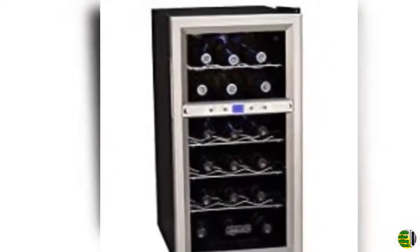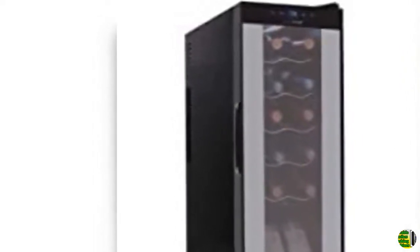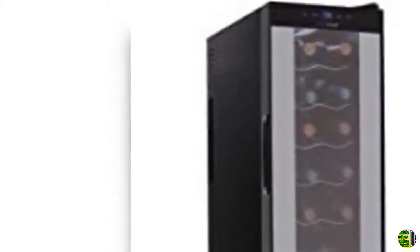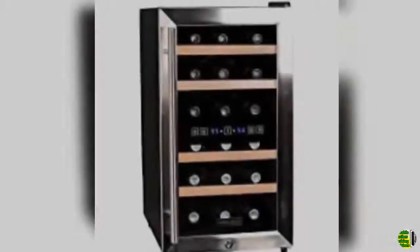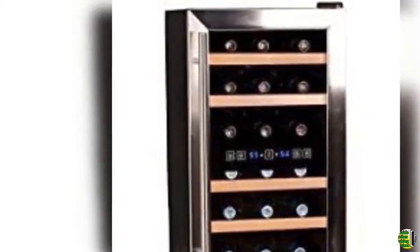3. Ivation 40 bottle dual zone 24-inch built-in wine cooler and beverage center combo, or 20 bottle and 66 can, under counter compressor fridge, cellar bar refrigerator, quiet, French glass and stainless steel. 4. Winser BWR-1642DZ164 built-in or freestanding stainless steel dual zone compressor, large capacity wine refrigerator, rack for open bottles and LED display, black.